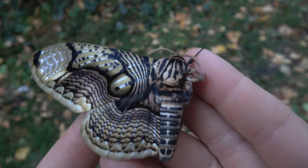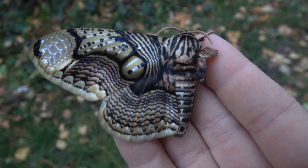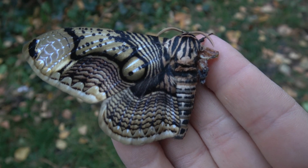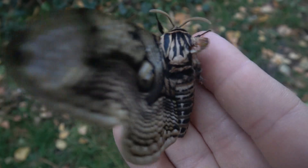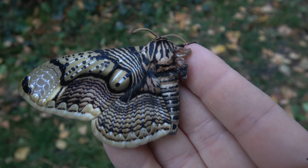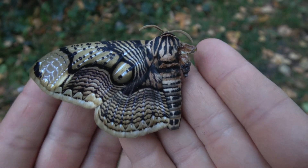Usually I don't really show it off on YouTube because I feel like it's kind of depressing content — to see animals with deformities or health issues. I want to spread positivity, but it is part of sometimes breeding animals in captivity. And this moth just came out this morning.